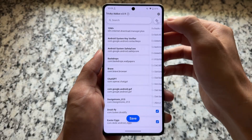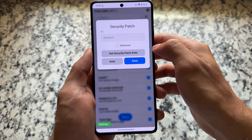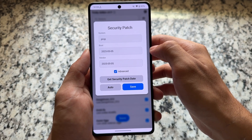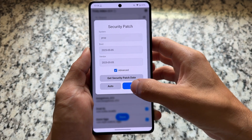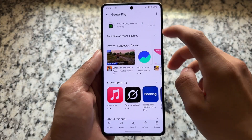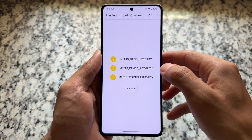Now click on this option and open it. Click on 'Set Security Patch', then click on the second option to get the latest security patch date. Click Save — security patch saved successfully. Click Save again and done.